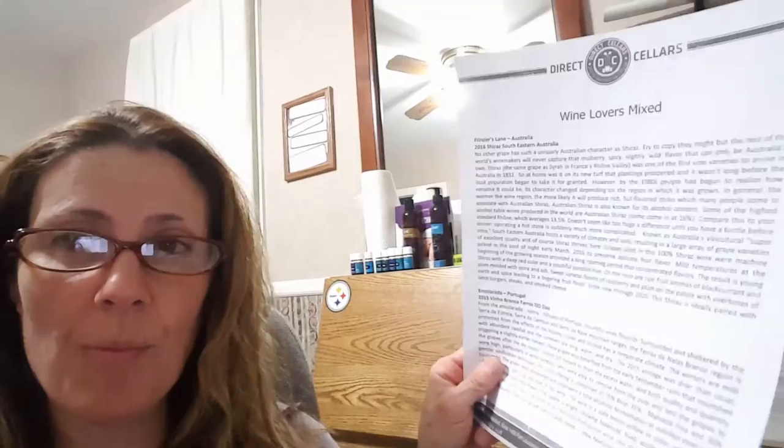Hello, or good evening rather. So I'm going to read to you about Encelerado from — this is a photocopy — from Direct Cellars. It is a white wine from Portugal.